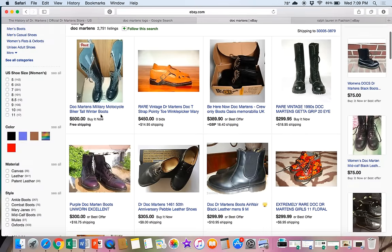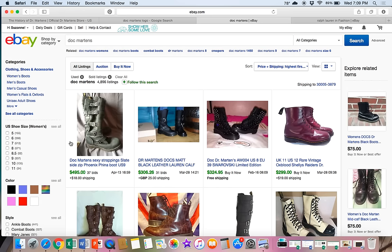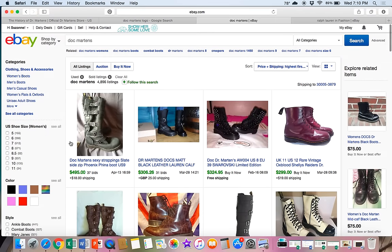If we go to the sold listings in used condition, we've got almost 5,000 sold. That is a huge statistic — when a brand has twice as many sold as it does listed, that means there's a huge demand for it. This is an item you can price high and get your price, because the sell-through rate is phenomenal.